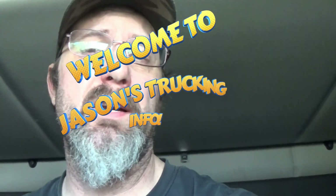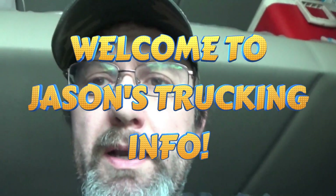Hi guys, Jason here from Jason's Trucking Info. I'm sitting here waiting to pick up a load and I thought I would do a video about setting up your truck. Being at a new company and back on over-the-road runs, I've had to reacquire things to make my life on the road more comfortable — something useful especially for newer guys trying to figure out what they really want for the truck.